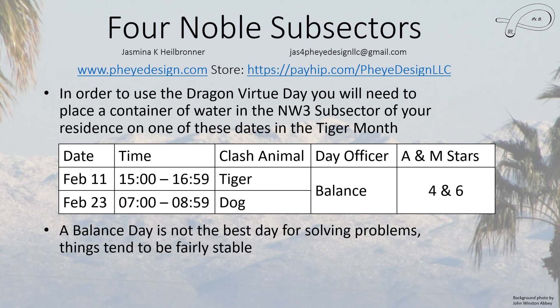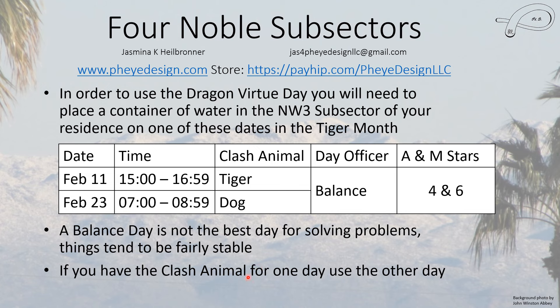The Balance day is not necessarily the best day for solving problems because things tend to be fairly stable, but that may mean the solution isn't dramatic — it's something pretty easy to handle. The worst day, counterintuitively, might be an Open day, because then you're opening up new problems. If you have a clash animal for one of these days, just use the other, keeping in mind where the clash falls and what your problem is.